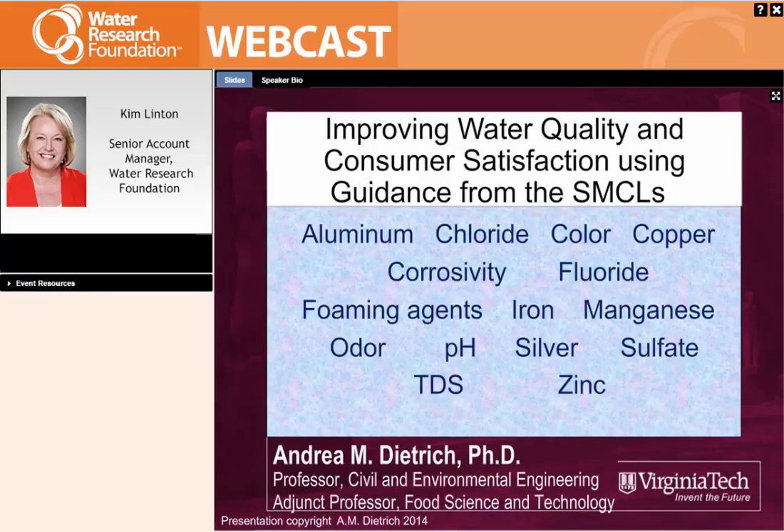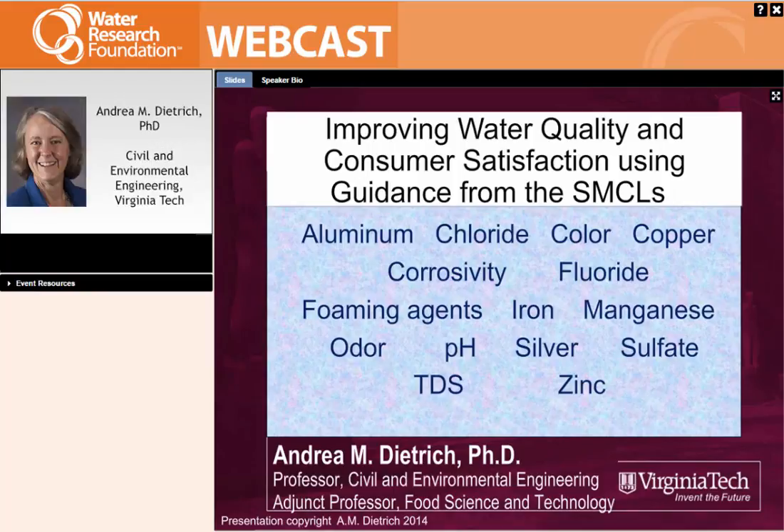Thank you very much for helping us with this today. I appreciate working with you, Kim, to get the project to the webinar. I'm going to launch right into today's subject — improving water quality and consumer satisfaction using guidance from the secondary maximum contaminant levels. On the first slide you'll see all 15 of the current SMCLs. I'm going to give a brief introduction of the history of the SMCLs and why they're important, then go through them one by one to give information on the value, why it's set where it is, and whether that current value is appropriate for consumers in the 21st century.